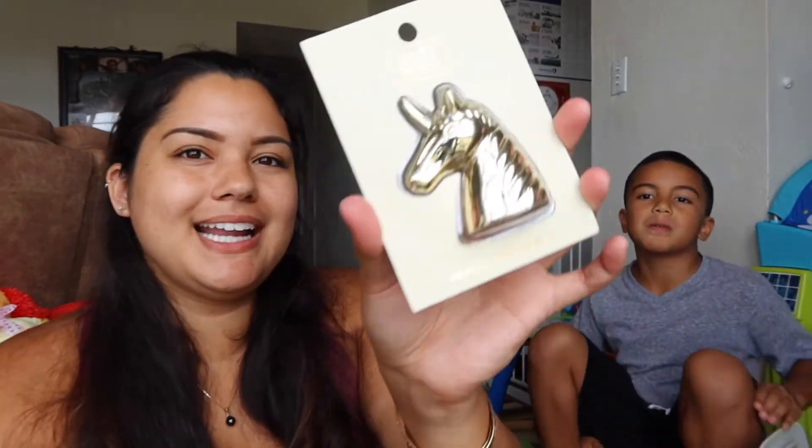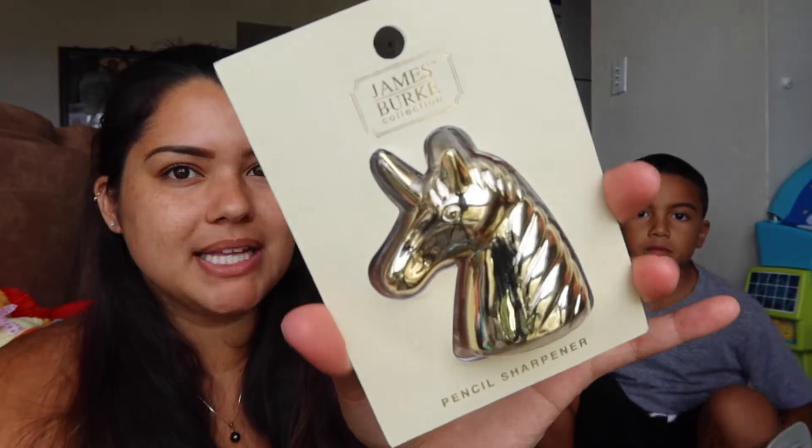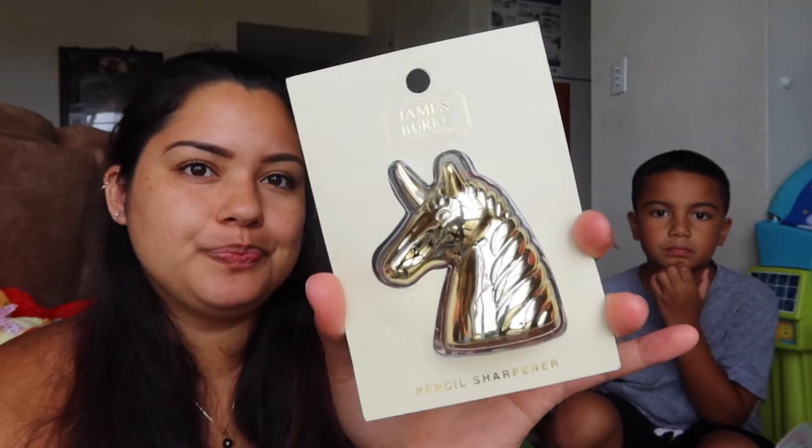And I also got something random — a unicorn pencil sharpener, because my son is in school. We're not too sure how that's going to look at the moment, but last year we always had a hard time finding his pencil sharpeners. So I figured I'd get one and you can't really lose it because it's a unicorn and it's huge. And this was only $2.99, so can't go wrong.